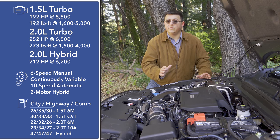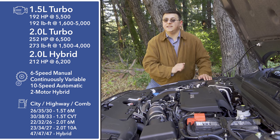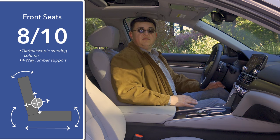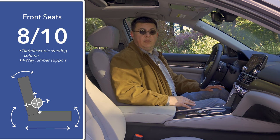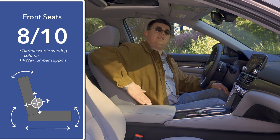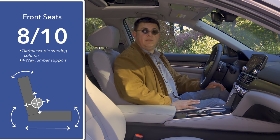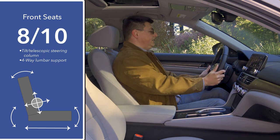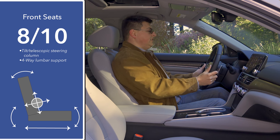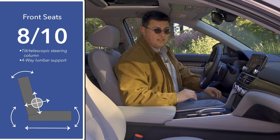The hybrid engine produces 143 horsepower, the motor produces 181 horsepower, and everything combines together for 212 total. Front seat comfort comes in at 8 out of 10 points. These seats are a little bit more adjustable than the Toyota Camry — we have four-way adjustable lumbar support for the driver's seat, but the front passenger has no adjustable lumbar support at all. We also have a tilt telescopic steering column with a large range of motion that makes it easier for shorter and taller drivers to find an ideal driving position.